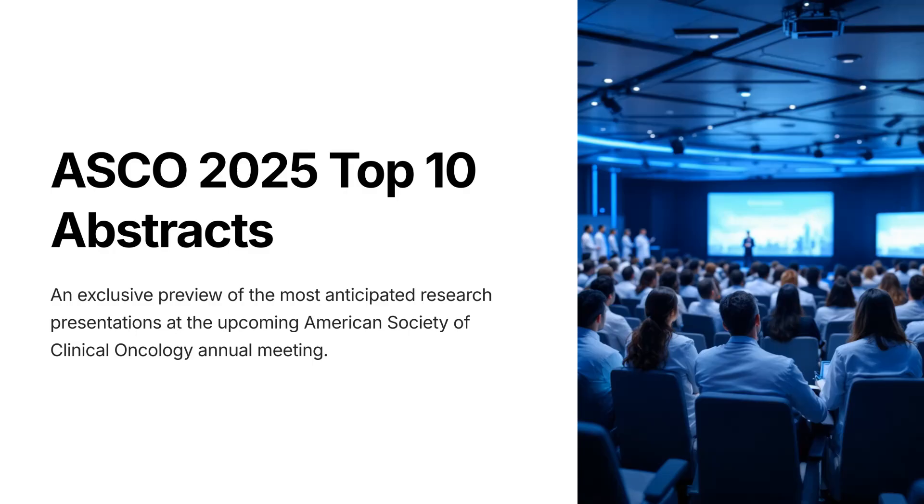OncologyTube exclusive video. ASCO 2025 Top 10 Practice-Changing Abstracts. Let's go.